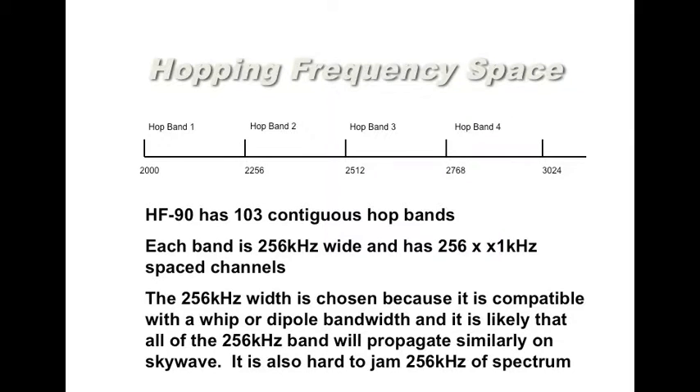This slide shows the hopping frequency space. Starting at the bottom of the HF band at 2 MHz, there are 103 contiguous hop bands stepping up in quarter-of-a-MHz slices. Each band is 256 kHz wide and contains 256 one-kHz spaced channels. The 256 kHz hop width is chosen because you can accommodate that within the bandwidth of a short whip antenna or dipole. It's also hard to jam, and when propagating via skywave, that entire quarter-MHz slice tends to propagate with roughly the same group delay, which is highly desirable.